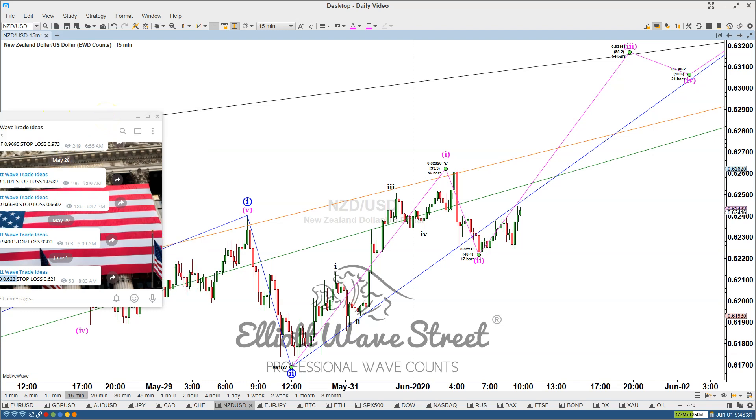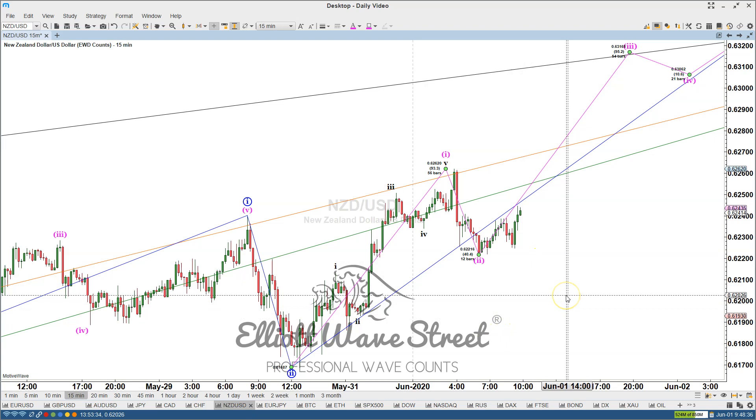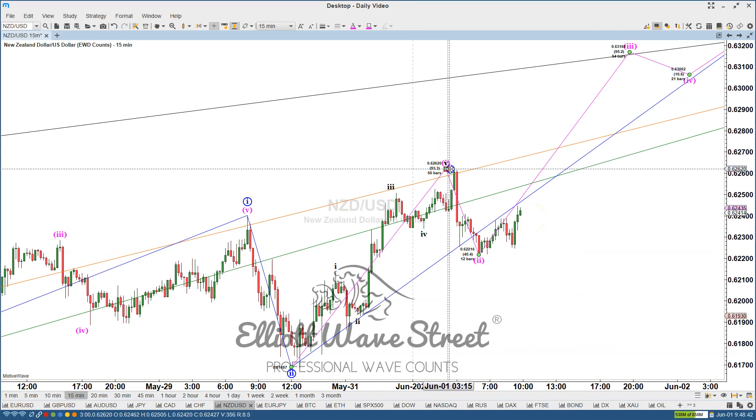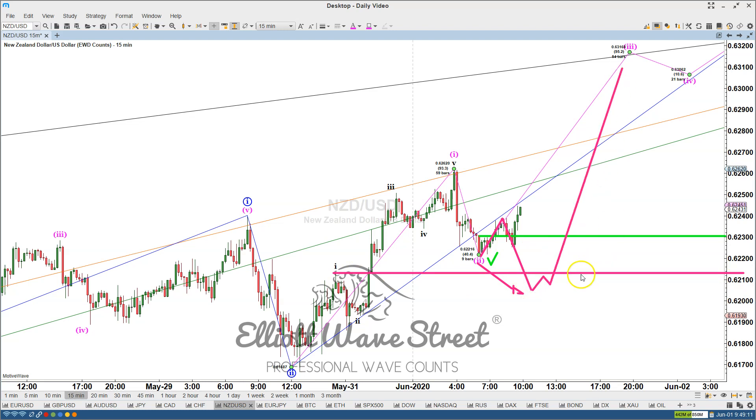The 62.30 area is the entry and we have a stop at 62.10. I think that here on the 15-minute chart the wave 2 is done. However, this morning I was telling my clients that we bought at 62.30, and there was also a chance that the price was making a deeper wave 2. If that was the case and wave 2 went deeper than 62.10, then I will close my trade there with the stop loss and re-trigger again to jump into wave 3.